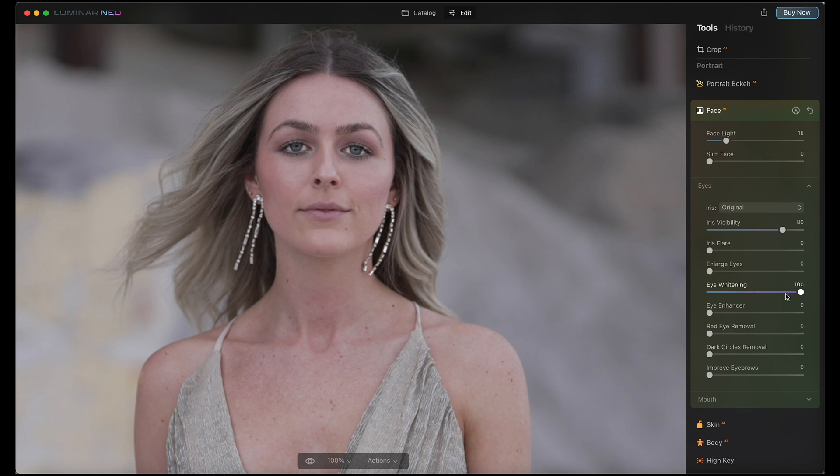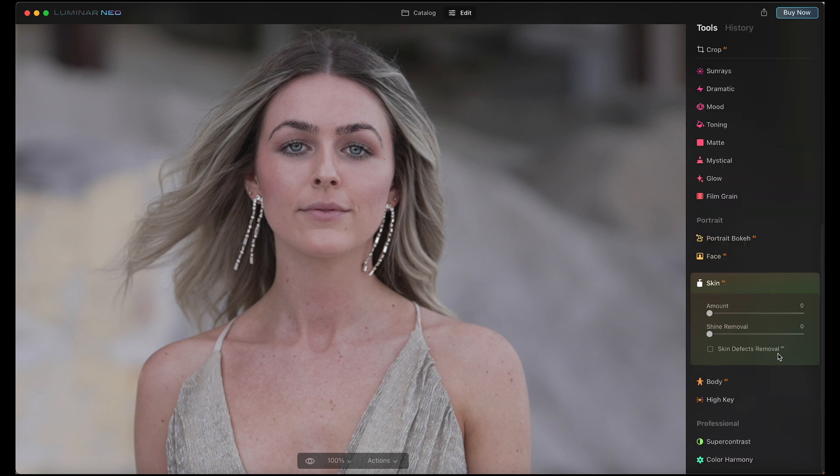You can change the whitening of the eye and enhance the eyes with a slider right there. In just a couple of clicks you can see what it's editing and it makes a pretty massive difference. Coming into the skin, you have a skin defect removal tool and you can add a softening effect to skin. Literally in a couple of clicks there's a before and after making a massive difference.